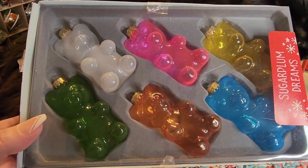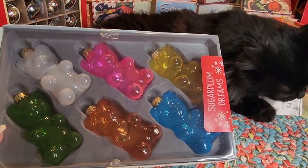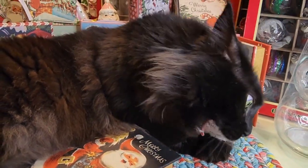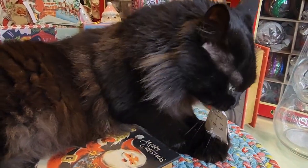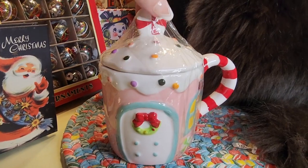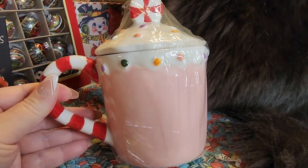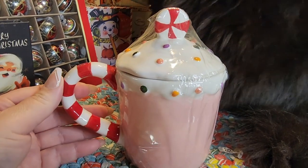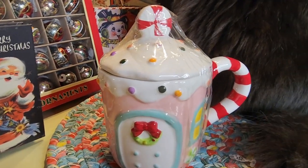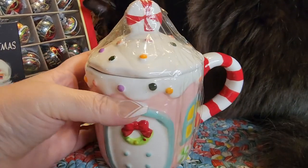Ten dollars at Marshall's — I got these for my daughter. Aren't they precious? Eight dollars at Marshall's — Mr. Christmas. I told y'all last year that I was going to be cutting back on the mugs and guess what, I've done a pretty good job because there have been some precious mugs and I want them all. This is 90 years of Mr. Christmas — he's been around for a long time!